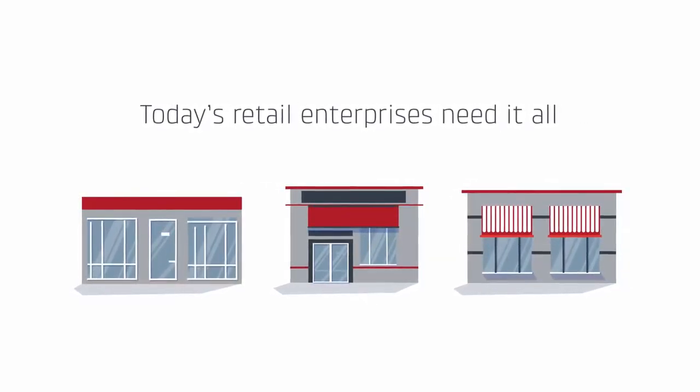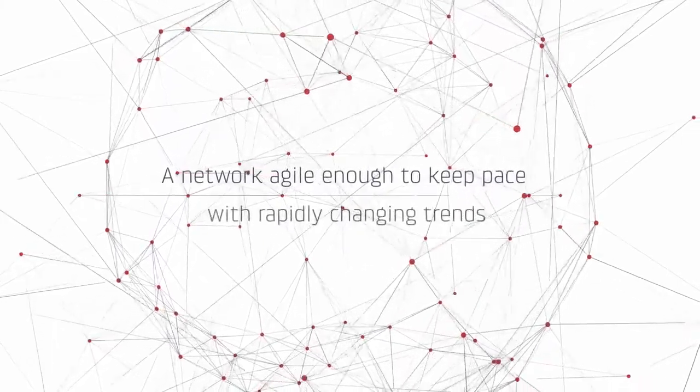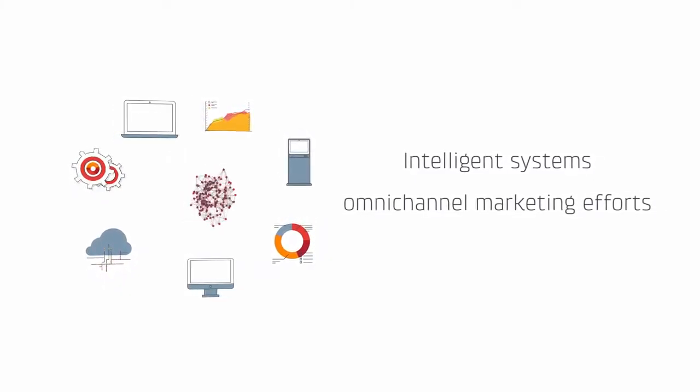Today's retail enterprises need it all. A network agile enough to keep pace with the rapidly changing trends, and enough bandwidth to power intelligent systems and omni-channel marketing efforts.